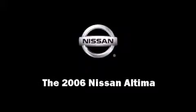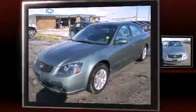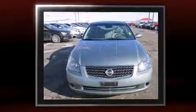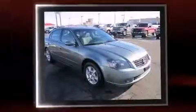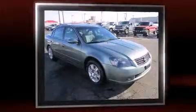Sensibility and practicality define the 2006 Nissan Altima. This four-door sedan still has less than 90,000 miles. Under the hood, you'll find a four-cylinder engine with more than 170 horsepower, providing a smooth and predictable driving experience.